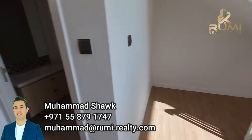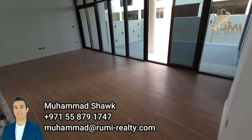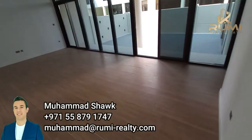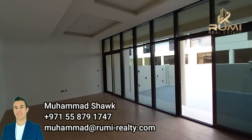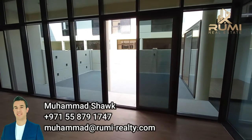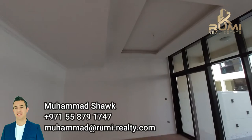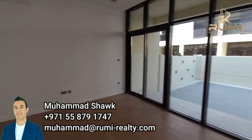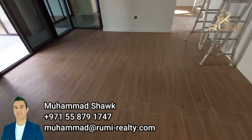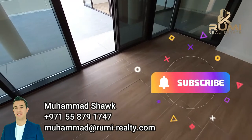Let's continue the tour going to the left side. Here we have the massive large living area and dining that has floor-to-ceiling windows overlooking the also upgraded garden. As you can see, high ceilings, very nice finishes. Even the floor tiles have been upgraded into something similar to wood — it's not wood, it's porcelain, but it looks like wood.